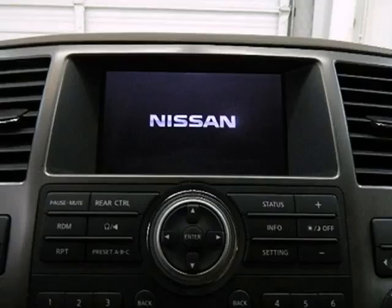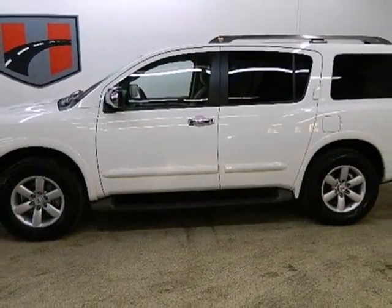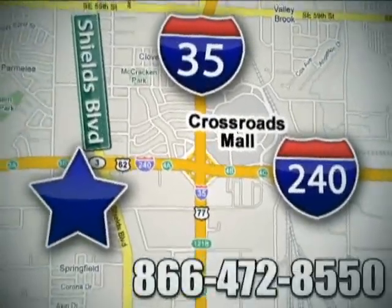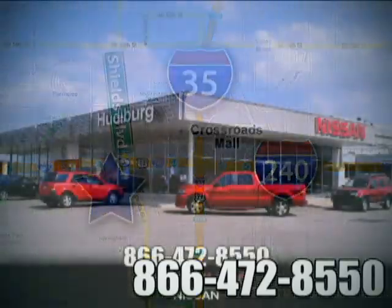If you're looking for a full size SUV that provides comfort, safety and versatility galore, look no further than the Nissan Armada. Call or stop in today. We are conveniently located one block west of I-35 on I-240 in Shields in Oklahoma City.